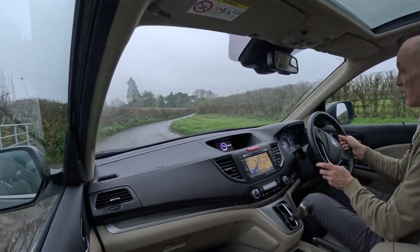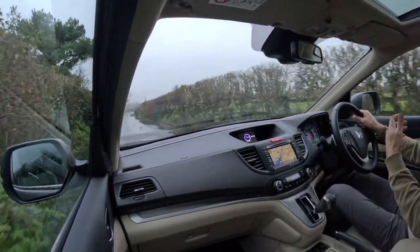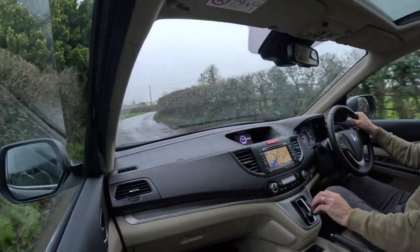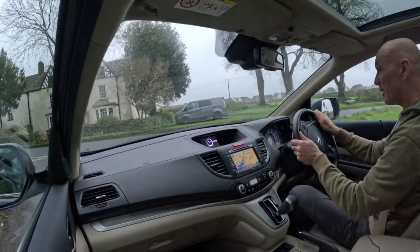Notwithstanding the reputation for reliability, with all automatics when you drive used ones, just make sure when you're on a test drive there aren't any thuds or clunks as you're driving. But almost more importantly, when you're stationary and you put it into drive or reverse, it shouldn't go with a great clunk. And in every single way, this car is perfect in that sense.